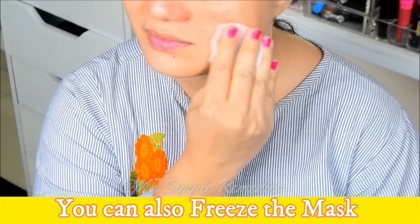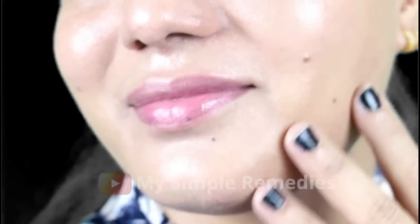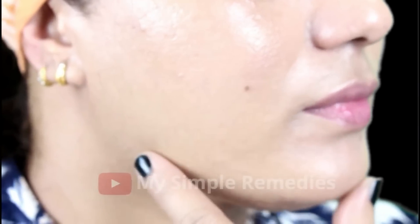You can do this face mask routine twice a day. You can also freeze the mask in an ice cube container and use it for facial massage. You can use rice water daily. Use this routine every day for a whole week and you will see a big difference in your skin — your skin will become beautiful and glowing. This will also reduce aging effects and make it look clear and radiant.